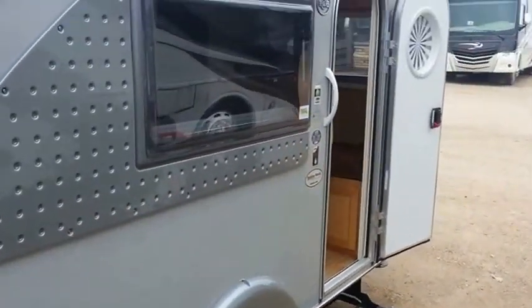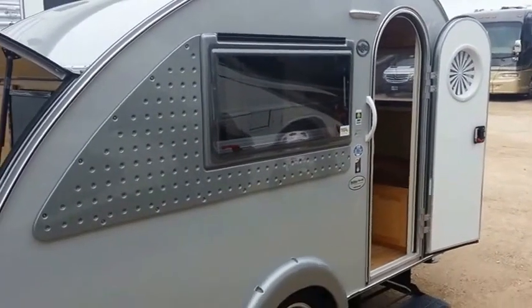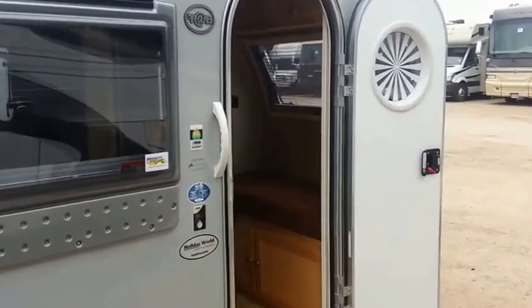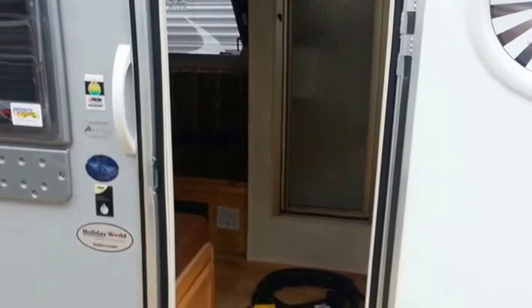The Tab S Maxx is constructed lightweight and teardrop form for aerodynamics and ease of pull. On the interior we have a couch, the bathroom shower combo, the AM FM CD Bluetooth stereo, indoor air conditioning and vent fan, and the area that converts to the bed. Again, this is the Tab CS slash S Maxx.